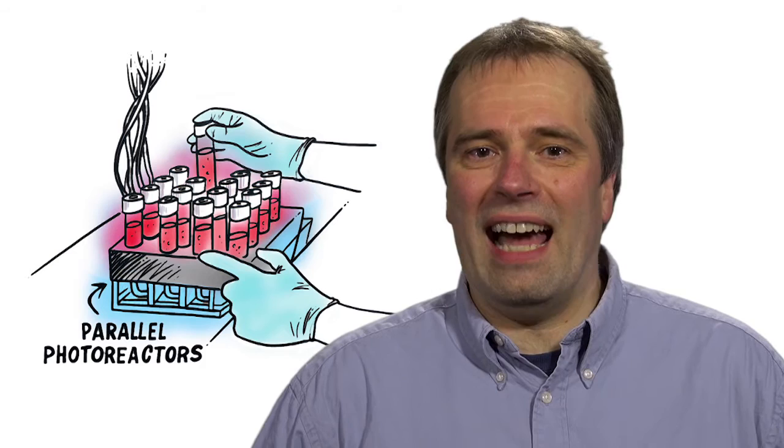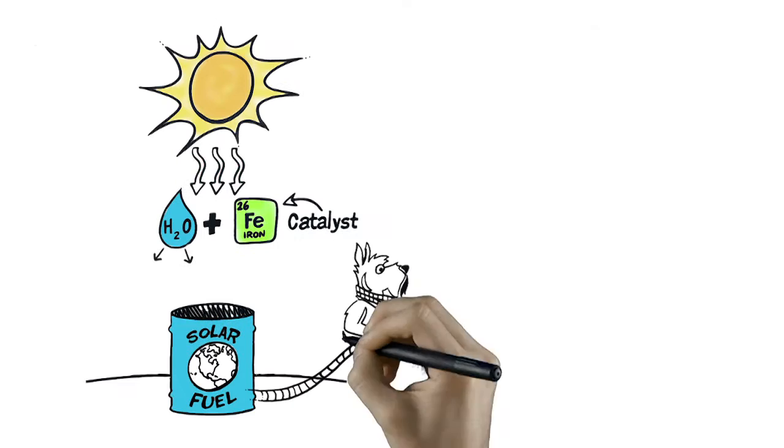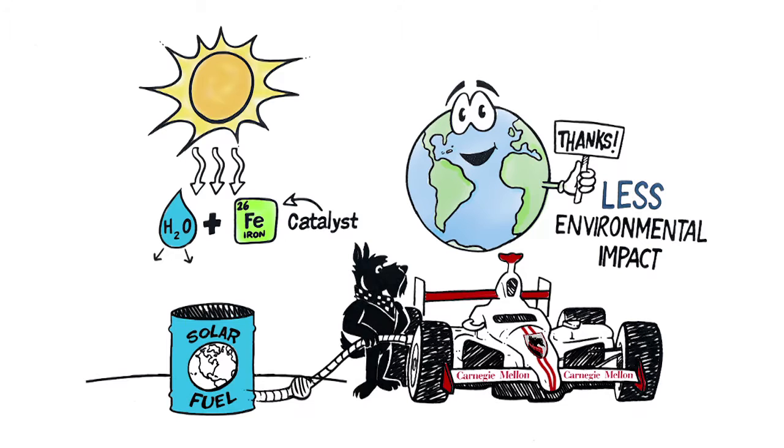For example, using the energy from sunlight and with the help of a catalyst, we can split water into hydrogen and oxygen to fuel a car. Using hydrogen as a fuel has less impact on the environment than gasoline.